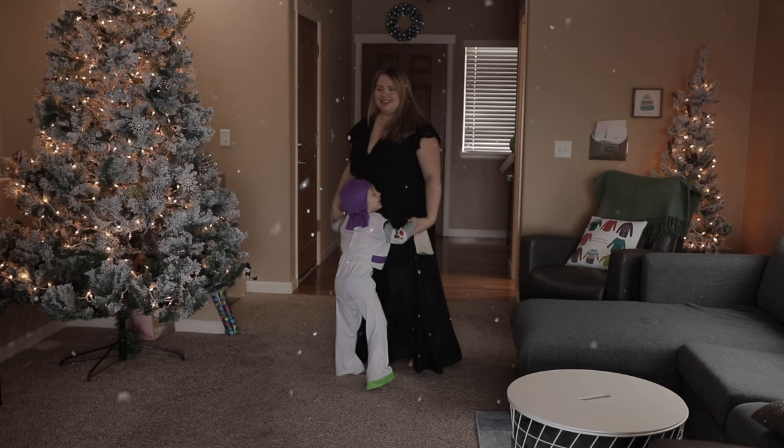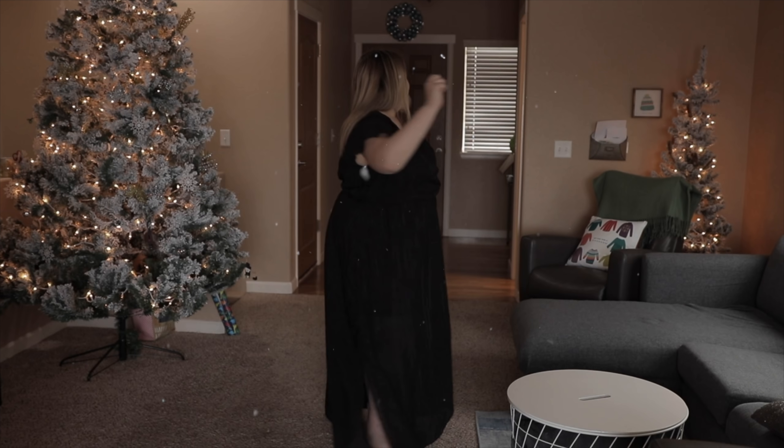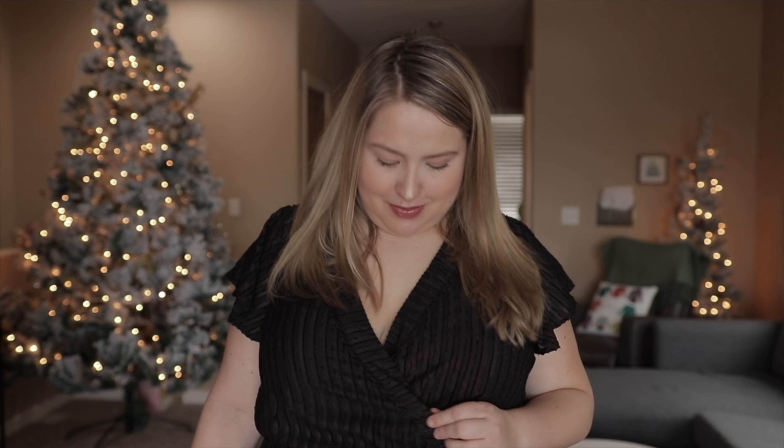There are two color choices for this dress: the navy and beige that I'm rocking, or an all-black version which I'm sure is just as stunning. I got this dress in a size 18. It is a little bit snug — I could probably size up to a 20 and be perfectly fine. But I do like the fitted look in the midsection. The first time I tried it on I could barely breathe, but it's stretched out a bit now since I've been wearing it for a few days.